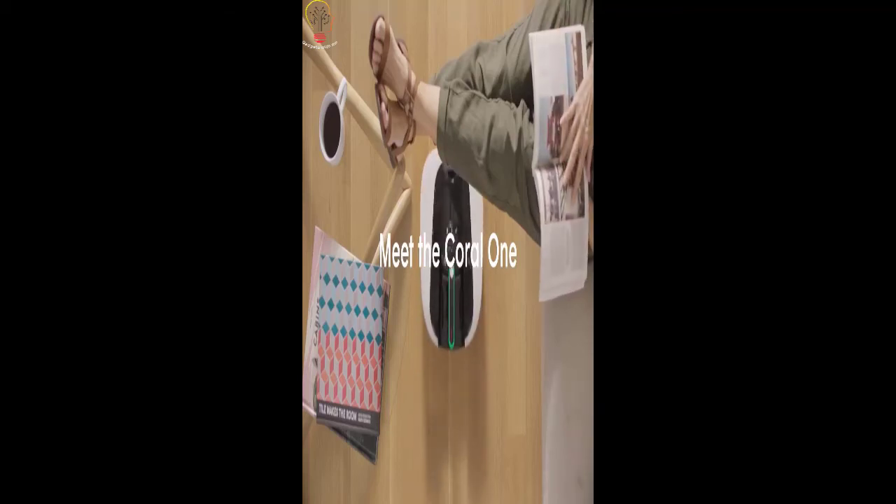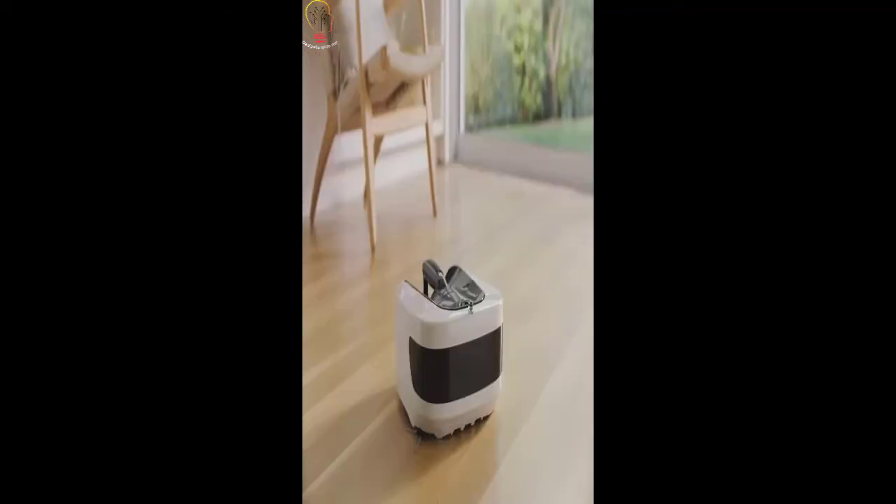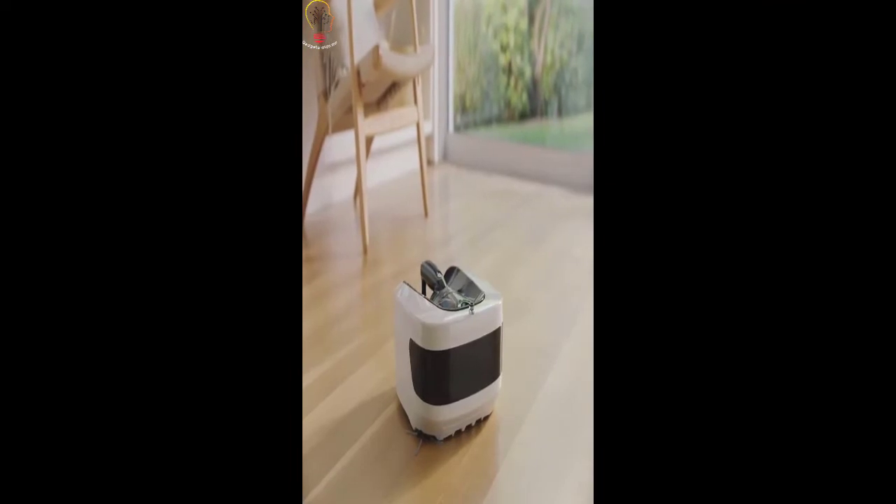Meet the Coral One. It's the first vacuum robot and convenient handheld all-in-one designed for the way you actually clean.